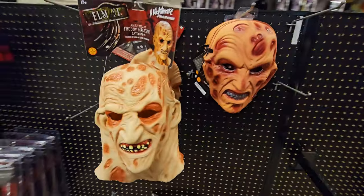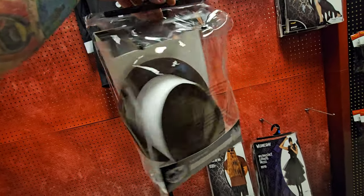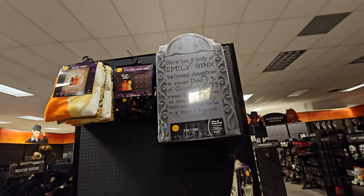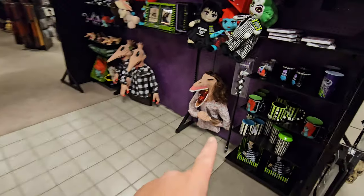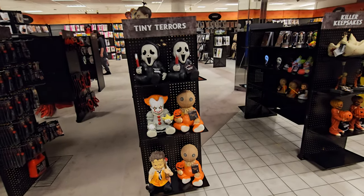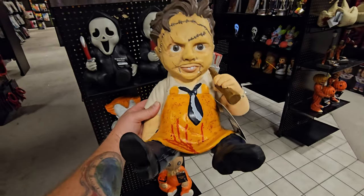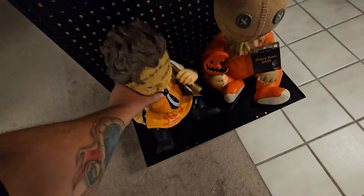We've got Jason, Freddy, and oh my gosh — a Cousin It kit! It's a hat, sunglasses, and a long wig — actually the wig is part of the hat. We've got Billy Butcherson's head, and Barbara and Adam watching over all the Beetlejuice things. They actually have all of the Teeny Terrors: Ghostface, Pennywise, Sam, and Leatherface — he is so cool. That's 200 bones if I bought all four right now.